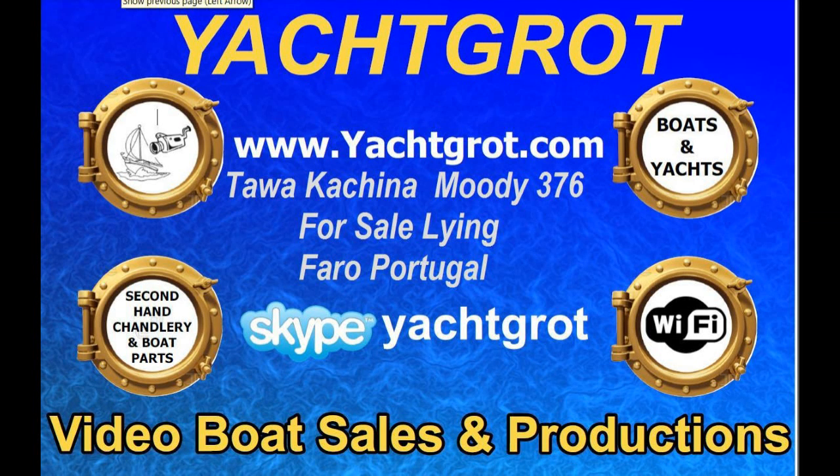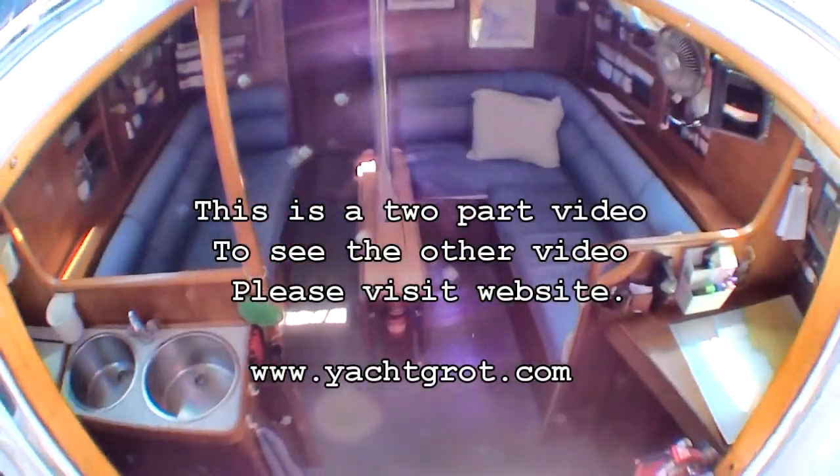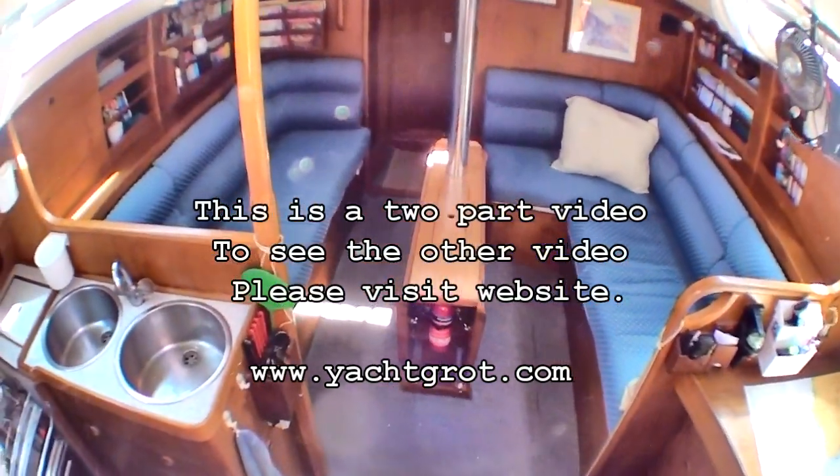Welcome to Yacht Rot Video Boat Sales. This Moody 376 is for sale lying in Faro in Portugal. This is the inside tour. The outside tour of the boat can be seen on the website.